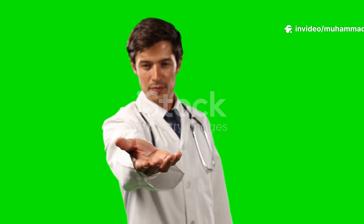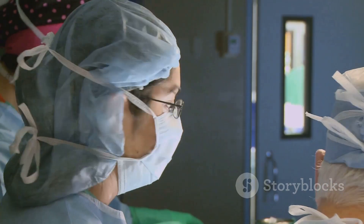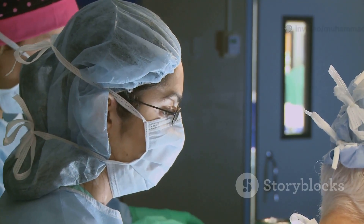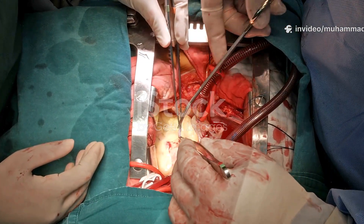Hey there, and welcome to the White Coat Guide with me, Dr. Shanza. Today, I'm taking you behind the scenes of one of the most intense and life-saving experiences in all of medicine — open-heart surgery. If you've ever wondered what really happens when surgeons open up someone's chest and literally hold their heart in their hands, you're in the right place.